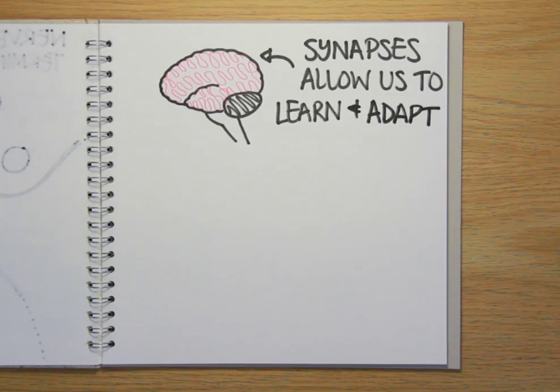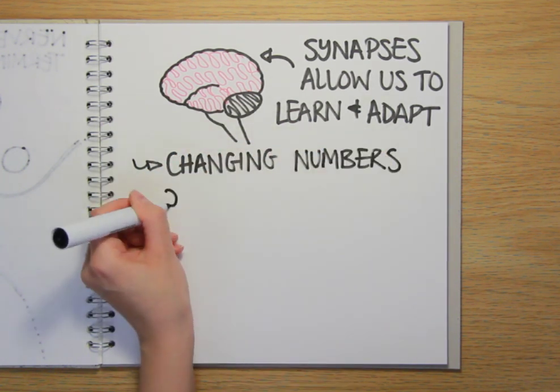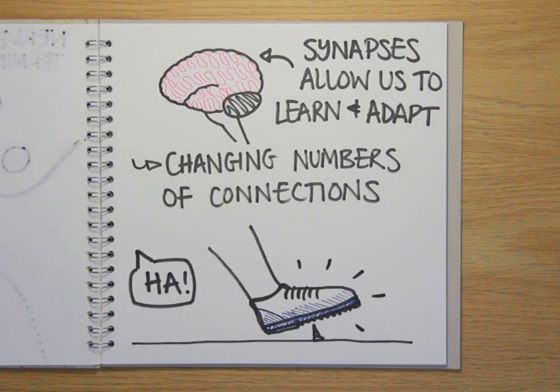Synapses are important because they enable the brain to learn and adapt. By altering the numbers of synaptic connections between one nerve cell and another, the nervous system can strengthen or weaken a nerve circuit, so we can learn not to go out in the garden with no shoes on next time.